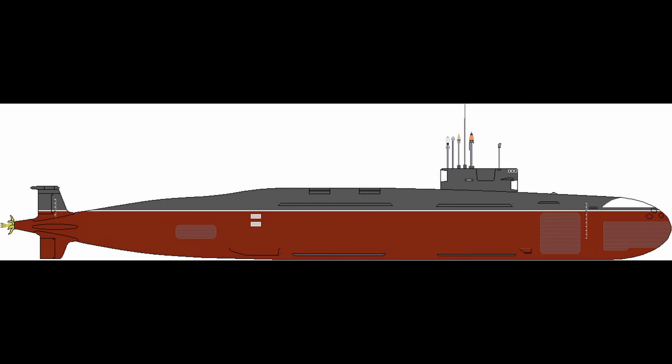S-4 Star trials validate sonar performance against live targets including P-8I maritime patrol aircraft dropping sonobuoys and Kilo-class submarines simulating People's Liberation Army Navy hunters off Visakhapatnam.